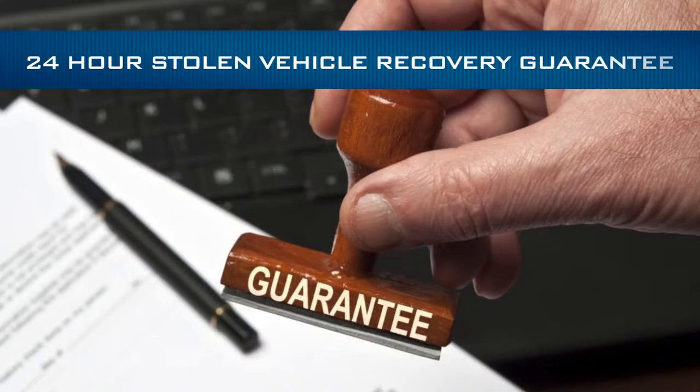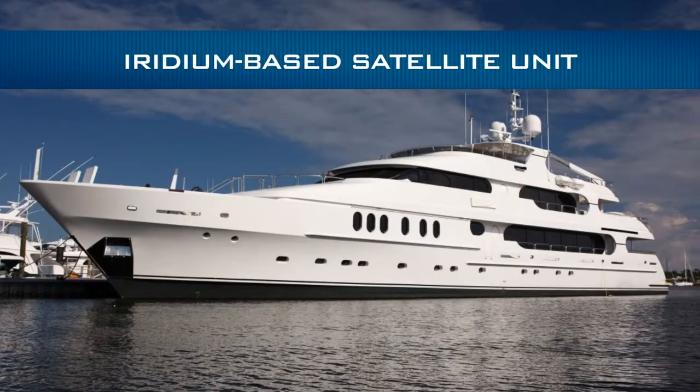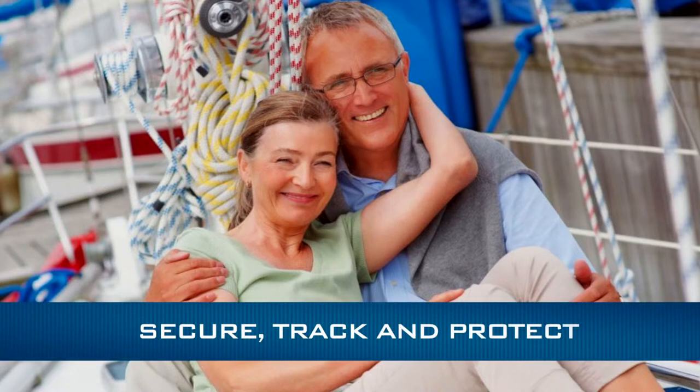It comes with a full three-year warranty. Our 24-hour stolen vehicle recovery guarantee delivers peace of mind. Our iridium-based satellite unit, available for ocean-going vessels, delivers global peace of mind. So let EagleTrack give you the ultimate tool to secure, track, and protect your valuable investment.